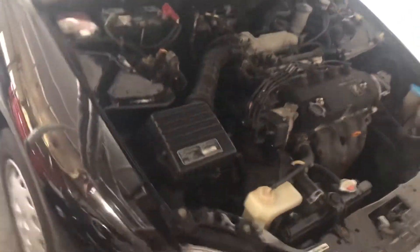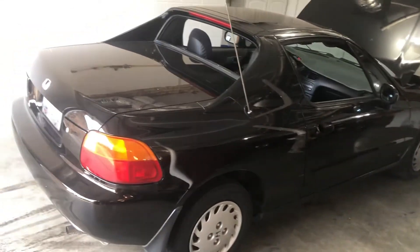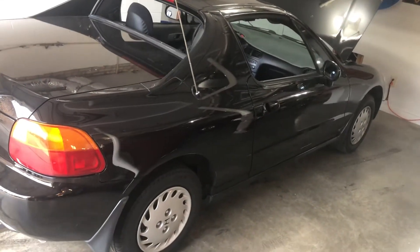Just had the timing belt and all that done. It's just a really really fun car to drive around — by no means a fast car, but it really is a fun car to cruise around in. So if you're looking at one of these, I definitely suggest you at least check one out.